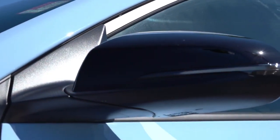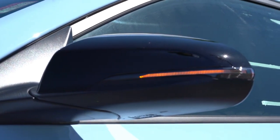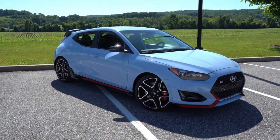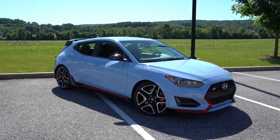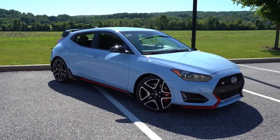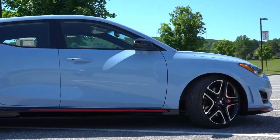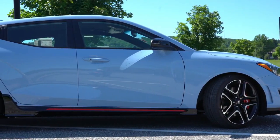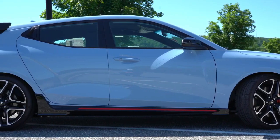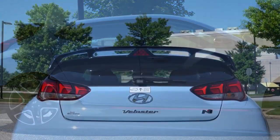The side mirrors are gloss black power-adjustable heated units with integrated turn signals. There are gloss black side skirts with red accenting to tie in with the front. Wheels are 18-inch alloys as standard, but with the performance pack they're upsized to 19-inch alloys wrapped in Pirelli P Zero summer tires — perfect fitment for this almost-summer day.